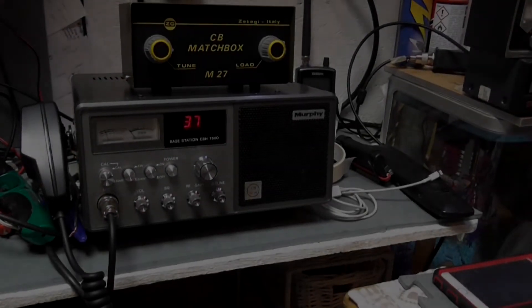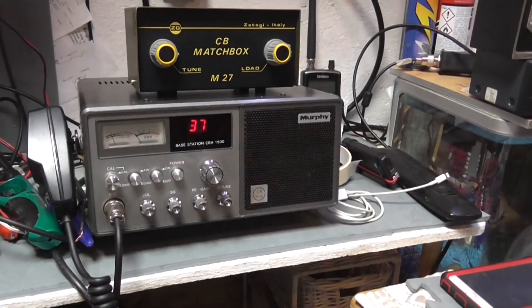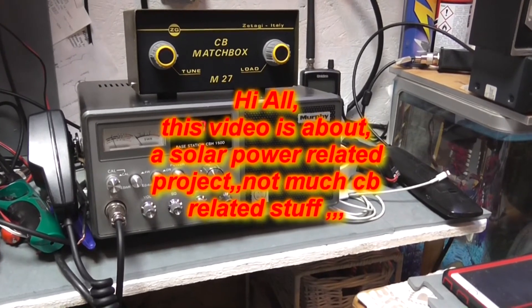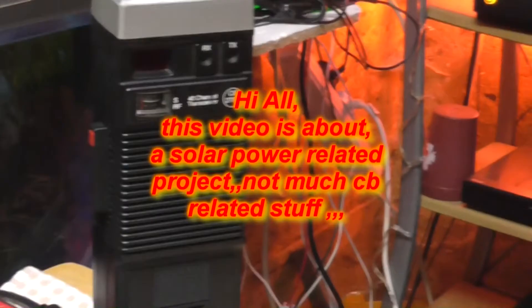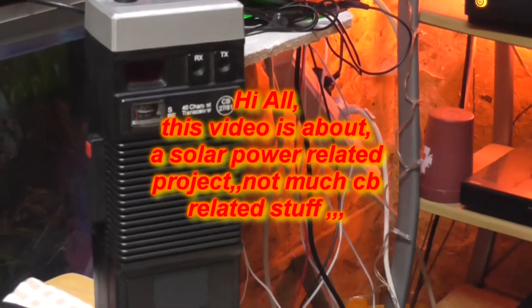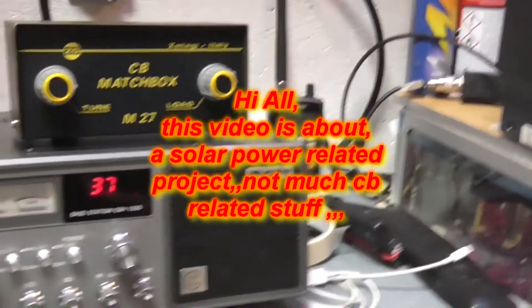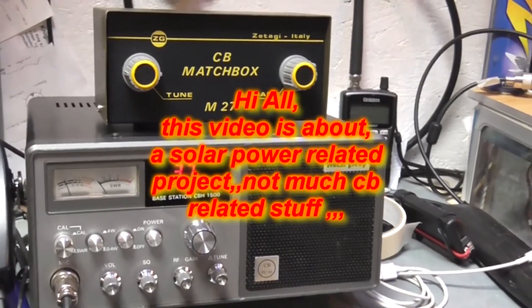Evening all, a quick video update - I haven't made a video for about a month. I did do a review of a little walkie-talkie that I bought and am going to sell. I bought some batteries, powered it up, it worked perfect, but I've been thinning out my crop of CB radios.